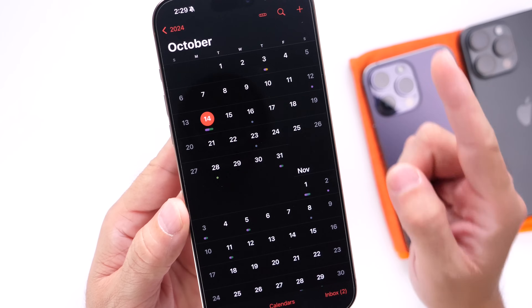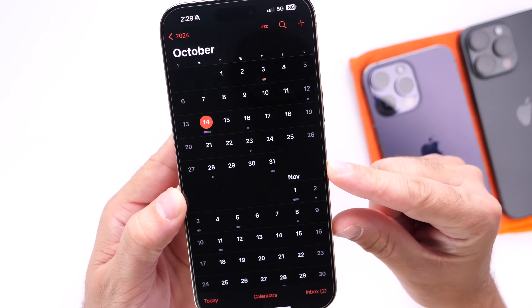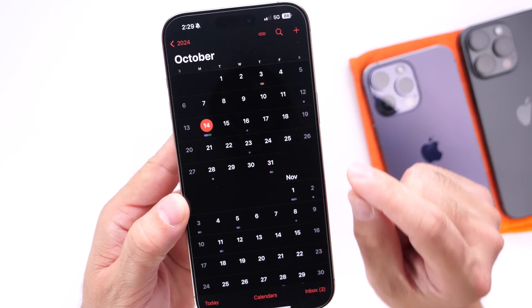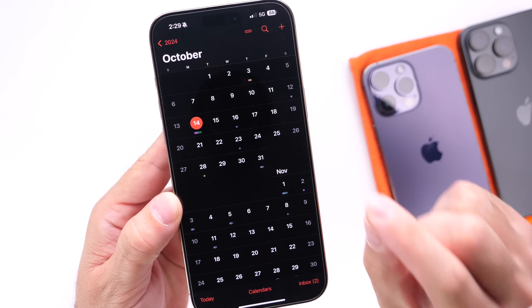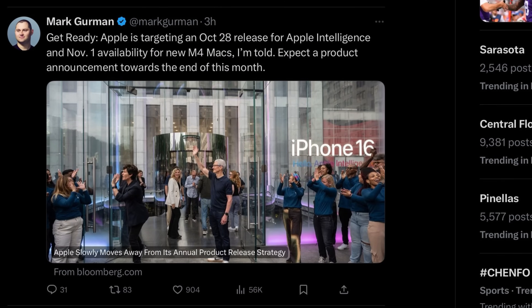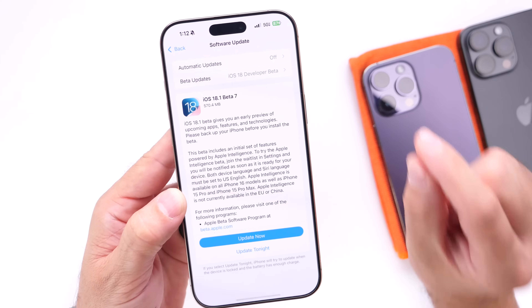With beta 7 available today on Monday, October 14th, I'm about 99% sure that next week — the week of the 21st — we'll see iOS 18.1 RC, the release candidate. Then the following Monday, just as Mark Gurman previously predicted, Apple will release iOS 18.1 to everyone worldwide.